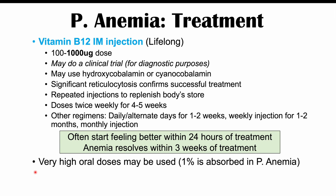If a patient cannot take IM injections — for example due to an allergy — very high oral doses of vitamin B12 can be used. Even though absorption is impaired, roughly one percent of ingested vitamin B12 is still absorbed in the GI system, so high enough oral doses can provide sufficient absorption to treat pernicious anemia.